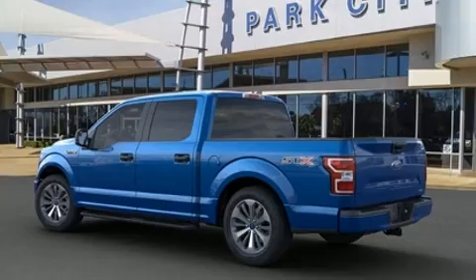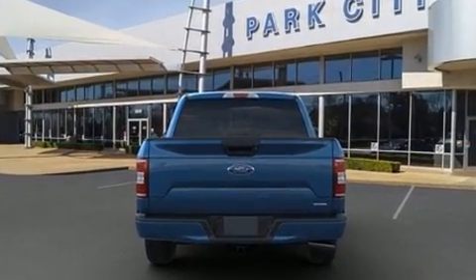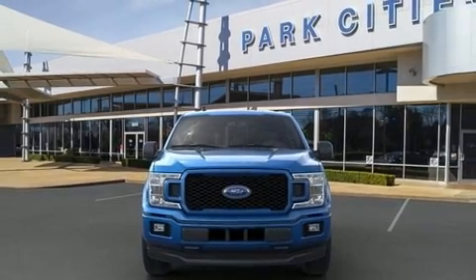Ford prioritized fit and finish, as evidenced by a tachometer, a trip computer, a rear step bumper, fully automatic headlights, and air conditioning.